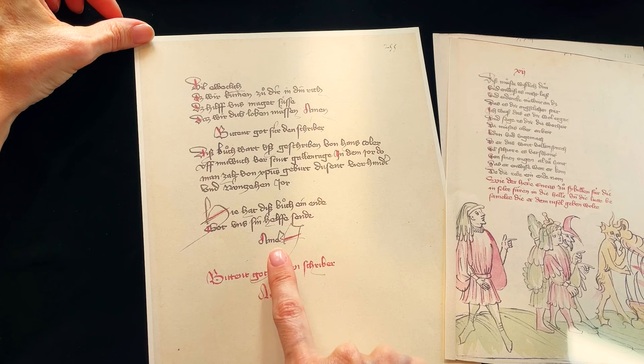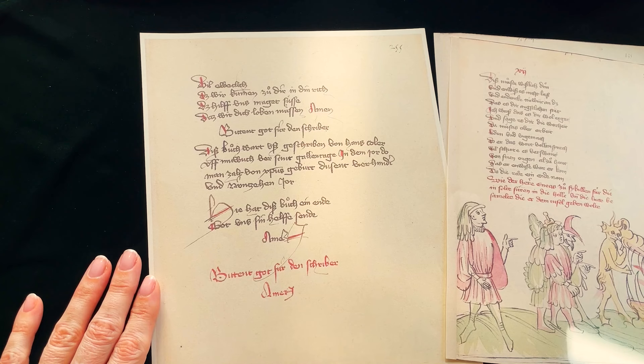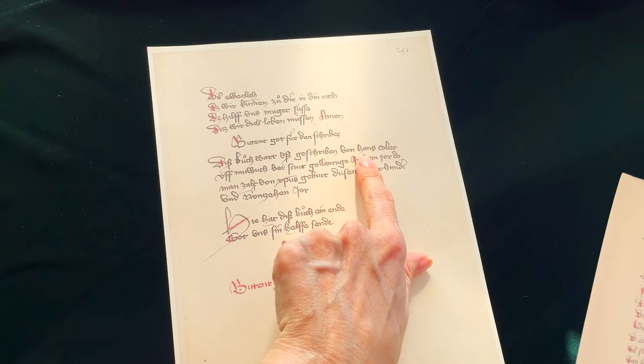And we have here: 'hat das Buch ein Ende gebot uns im wessen sende Amen' — and here the red rubric 'bittend Gott für den Schrieber Amen' — Please pray for the scribe who has written this book, copied it out. So there we have the name Hans Kohler.